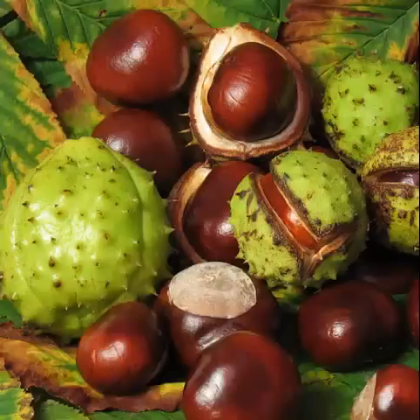Horse chestnut is a tree that has cone-shaped bunches of bright pink or white flowers with pink and yellow sprayed dots.